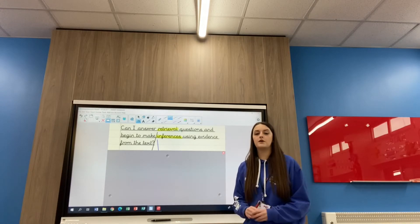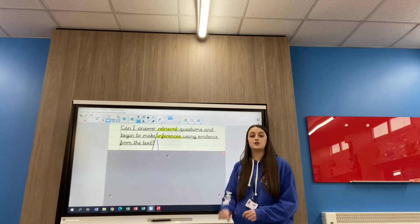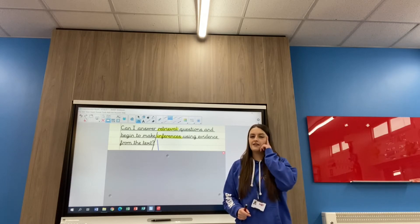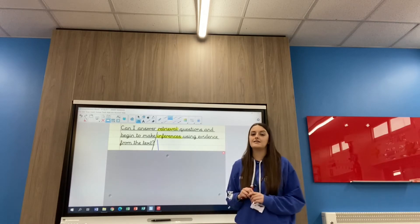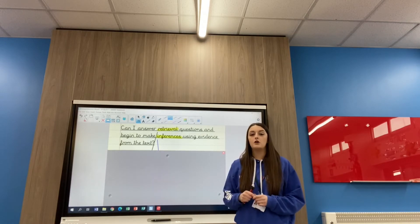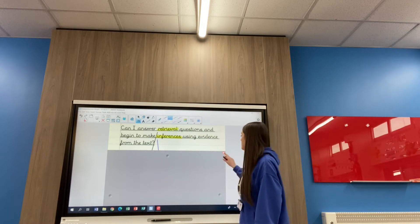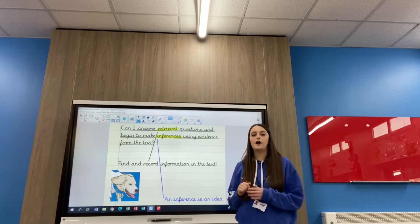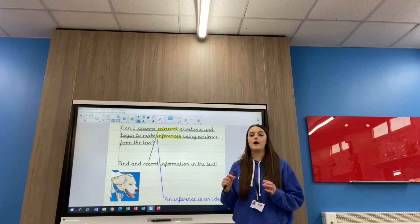I've got lots of big words there, so let's break it down. Retrieval questions — we've done lots of these. Which dog do I think of for retrieval questions? It's a golden retriever, because they go and get the stick that you throw. So you would go and retrieve that information from the text. Retrieval questions means you just go find your answer in the text and copy it down — you record that information on your question.